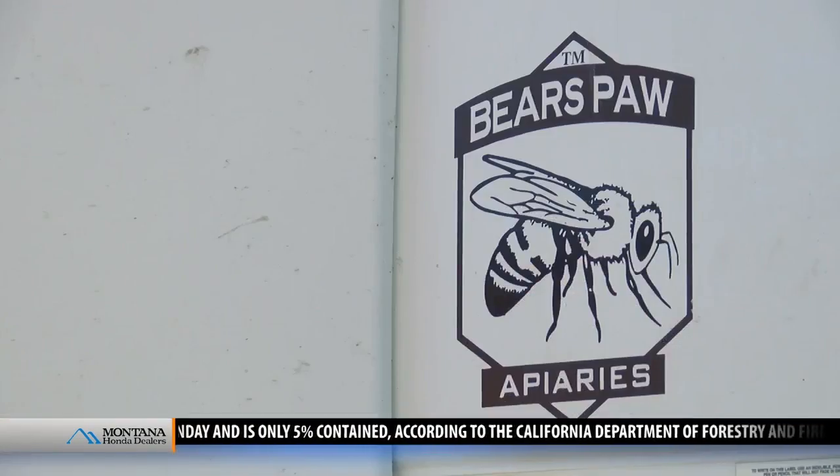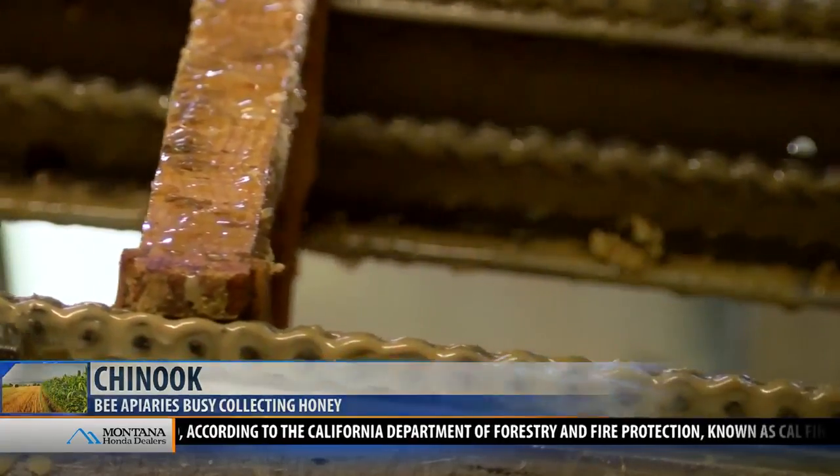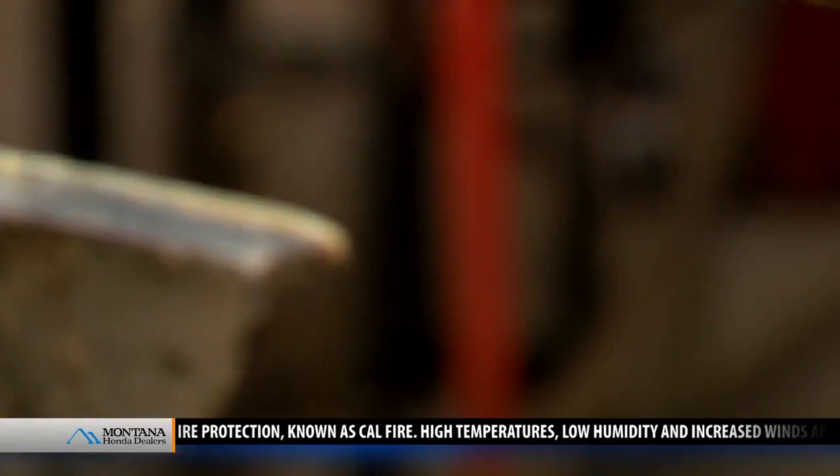Right now, Bear Paw Apiaries in Chinook are collecting the honey through a process called extracting. The machinery uncaps them, runs them through, and spins them so that the centrifugal force takes the honey out of the cell.